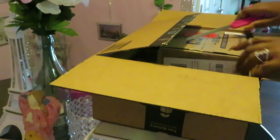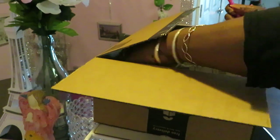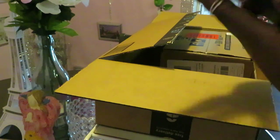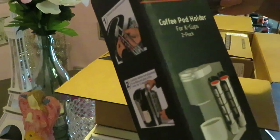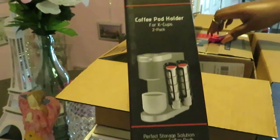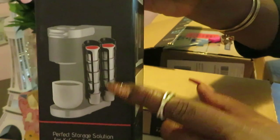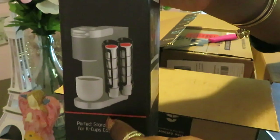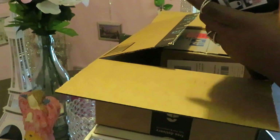Alright, let's see what else I got. The next thing I have here is a coffee pod holder for K-Cup pods. You can see the picture on the side — you stick it to your coffee pot and it holds the pods. Let me open this up.